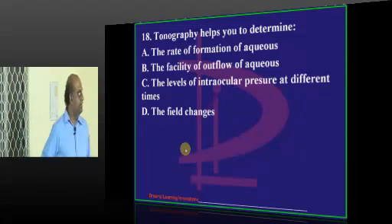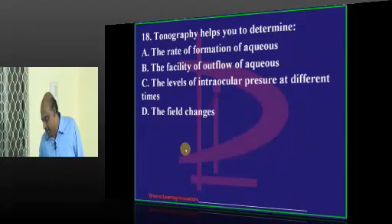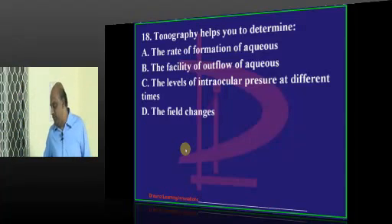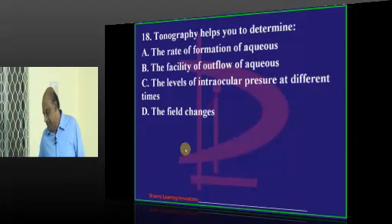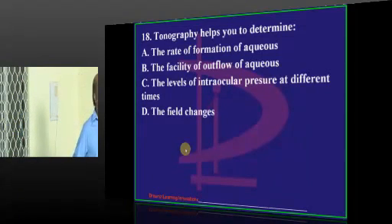Coming to tonography - what is the purpose? B will be the answer. Anantapur only went wrong into thinking of field changes, but everybody else thought it as B - facility of outflow.